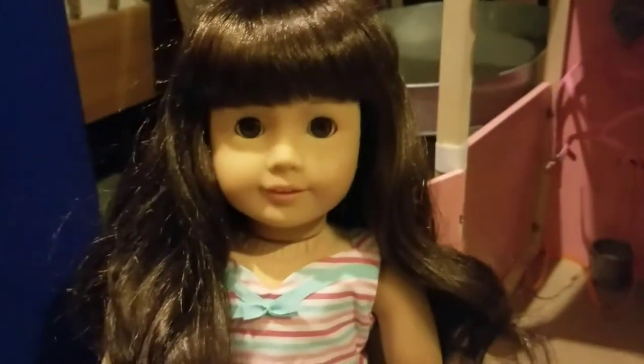I'll start out with the dolls. This is Samantha. I got her in the winter, around Christmas time when they had the sale. When they had the after Christmas sale, she wasn't on sale because the dolls weren't. But I did get her around that time.